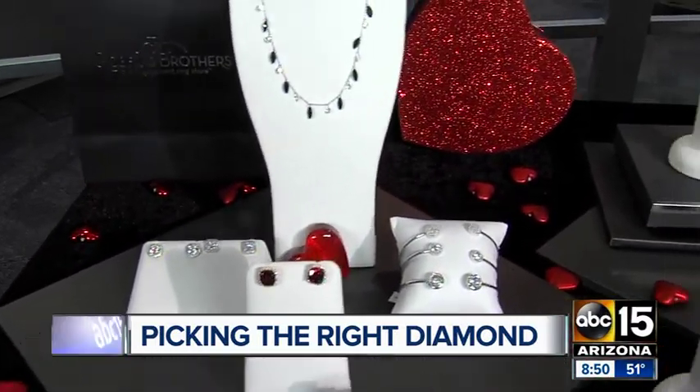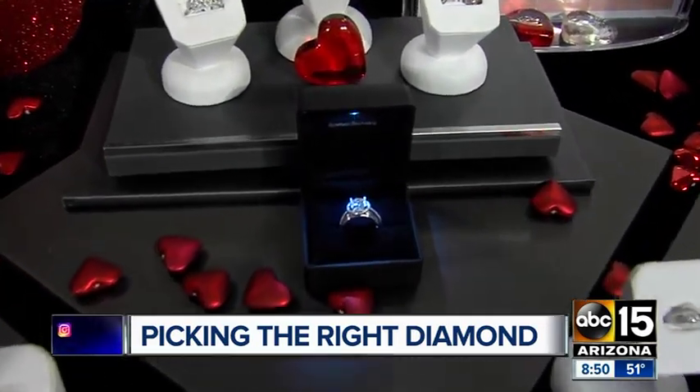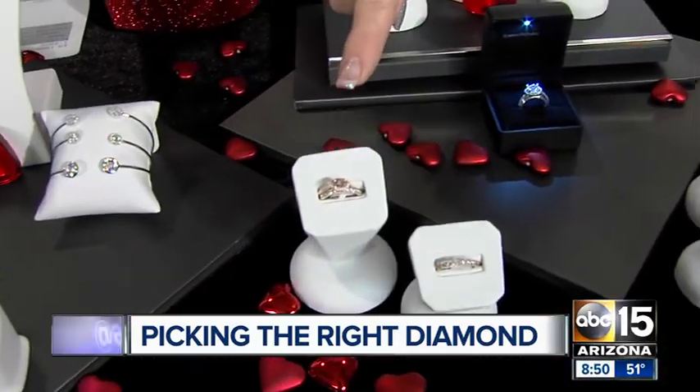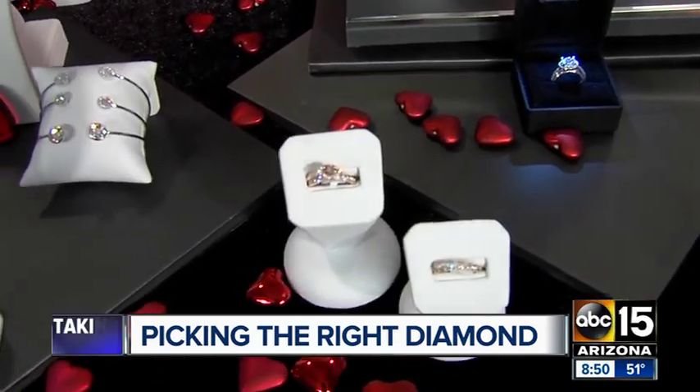Let's talk engagement rings first. You have to know your audience — who you're proposing to. You need to understand what her style is, what she's looking for, what she's been dreaming of her whole life. You've got some trends, some things are changing a little bit. Down here — rose gold with a colored center; that's a morganite marquee shape that's set sideways.